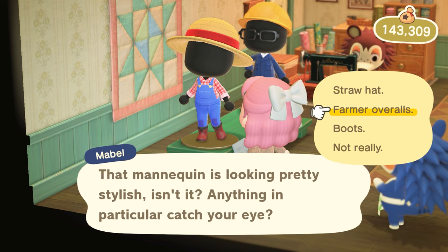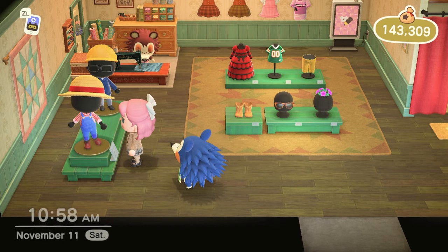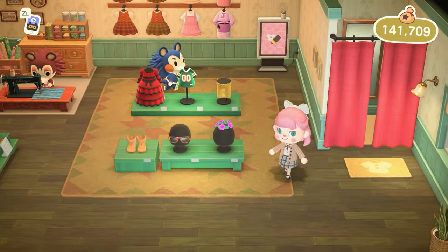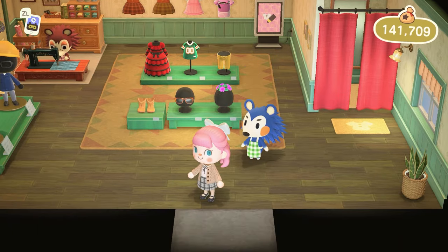The farmer overalls are adorable and the boots too — I feel like I need to go through my closet first in case I already own it. I could also give a set to Flurry — that is, if she even wants to match outfits with me, or if she would prefer to match with the other Judy. It's okay. I'm only crying inside.